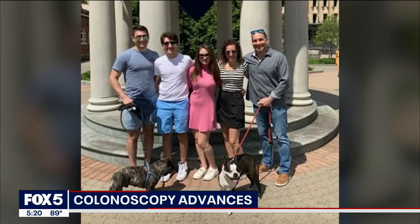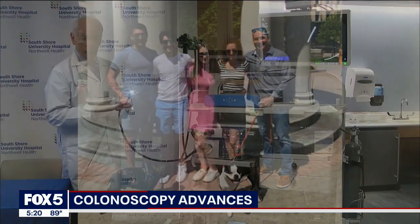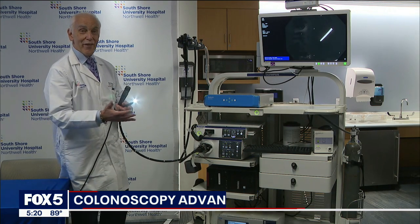This was my third colonoscopy I've had in the past 15 years. 55-year-old Larry Blumstein of Dix Hills is no stranger to colonoscopies. At the age of 40, he was diagnosed with inflammatory bowel disease, which prompted his doctor to start doing screenings.